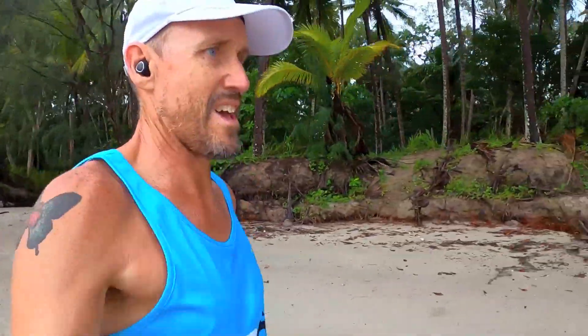That was a little bit of Four Mile Beach at Port Douglas.